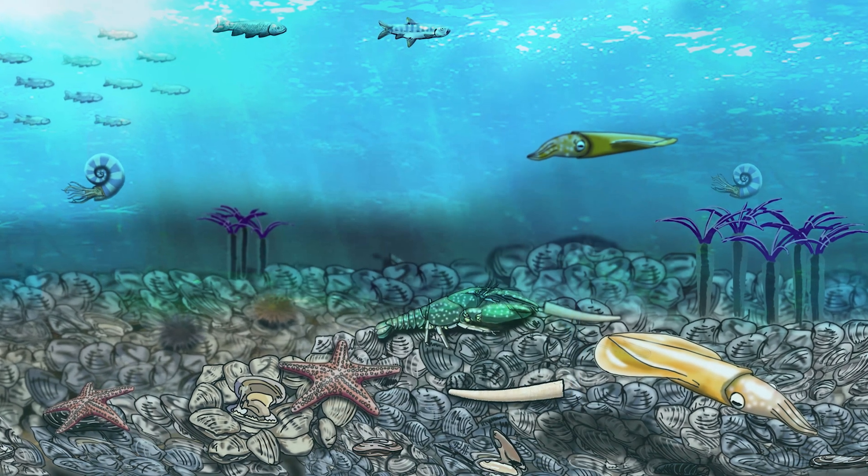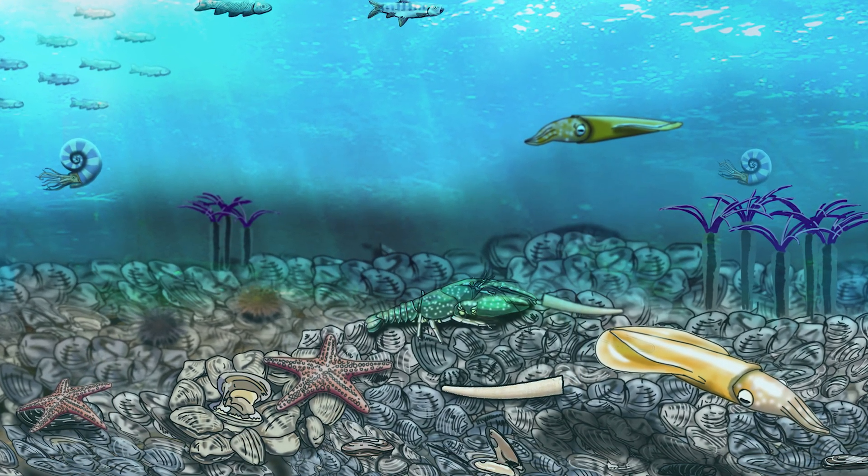Marine bivalves and snails are some of those rare fossils that have been discovered. There is also evidence of two meteorites crashing into the second inland sea.